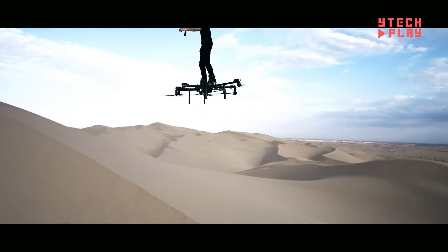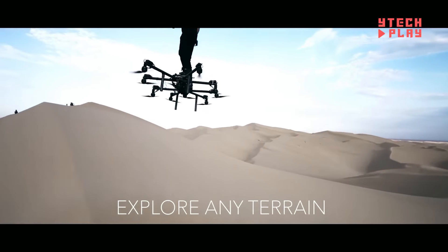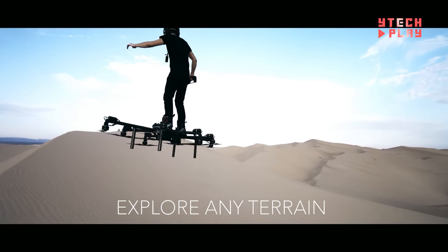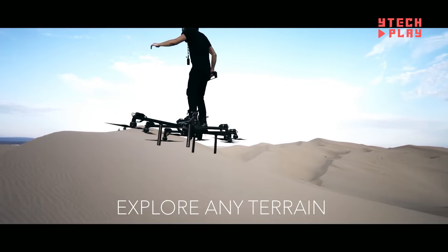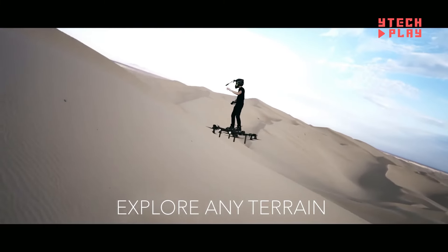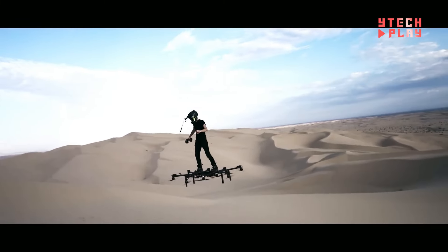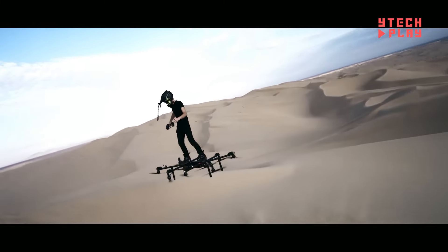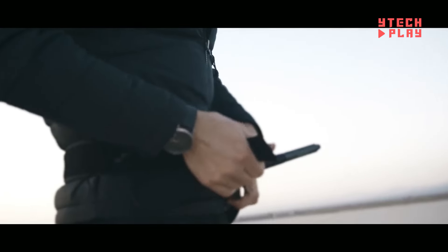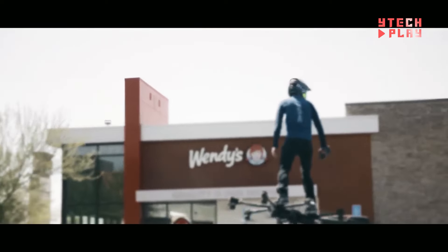When not soaring through the skies, the Sky Surfer folds down to a compact size like a piece of luggage you can carry around easily. A Kickstarter campaign for the Sky Surfer blew past its funding goal, raising over $35,000 from enthusiastic backers. Priced around $20,000, it's designed to be affordable for those who dream of skipping traffic. Made from tough carbon fiber and industrial-grade materials, the Sky Surfer is both cutting-edge and durable.